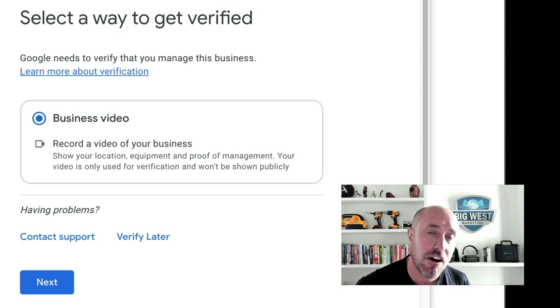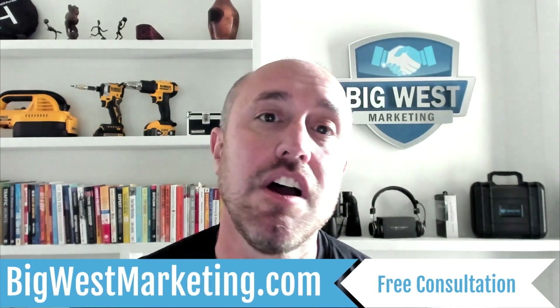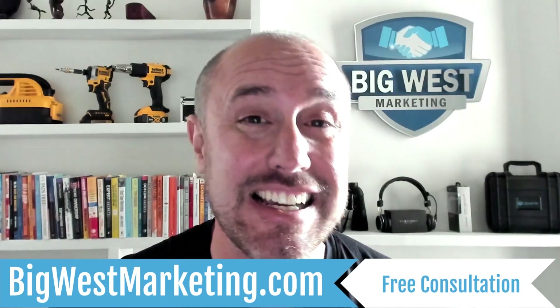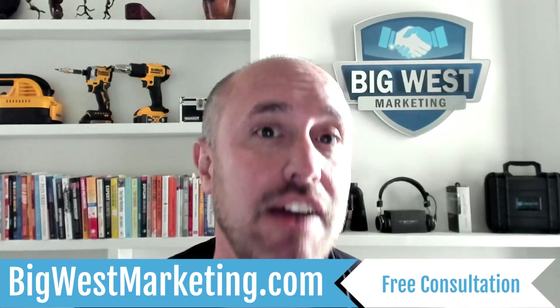It's getting harder and harder to get verified, especially for contractors and service businesses. Every once in a while I come out with a video that is so important, so crucial for your rankings on Google or your Google Business Profile. This is probably the most important video I've ever done. It's going to be extremely crucial because Google is setting it up so you only have one chance to get this right.